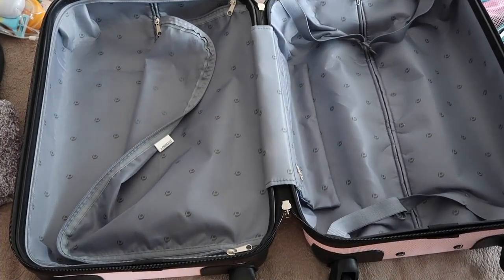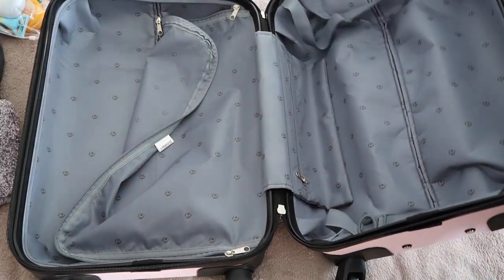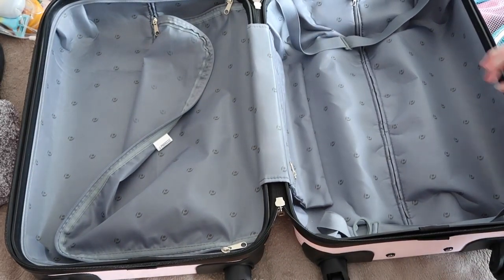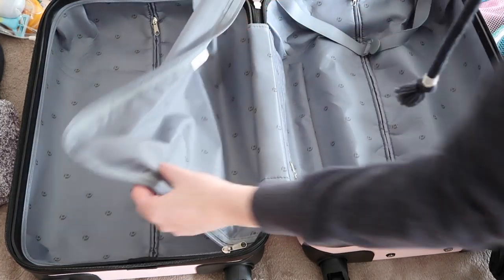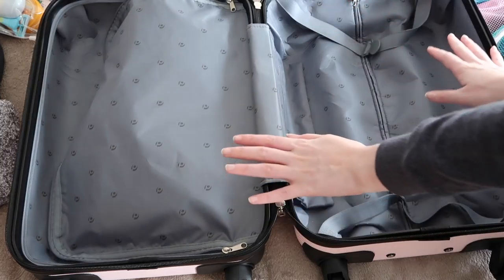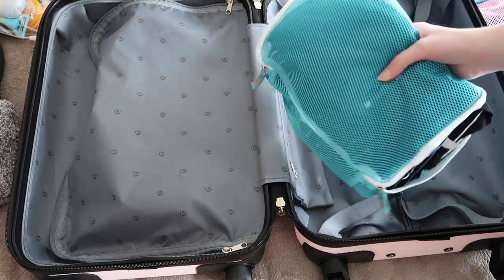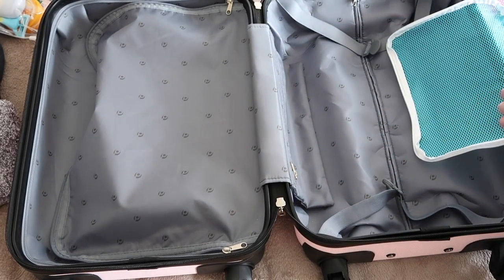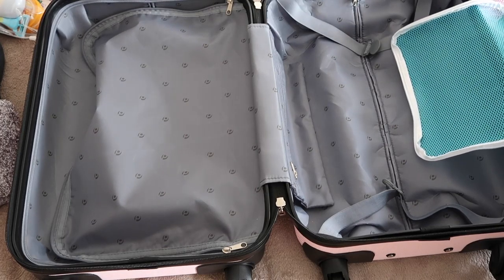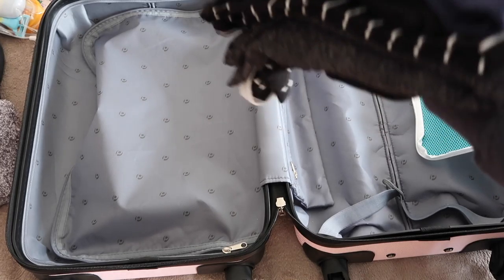Now let's focus on the actual little suitcase I'm bringing. For this trip I'm using this easy suitcase — it's nice and pink and has four wheels. One compartment has strings and the other has a zipper to keep them separate. I always like to pack with packing cubes, so that's what I'm doing today.